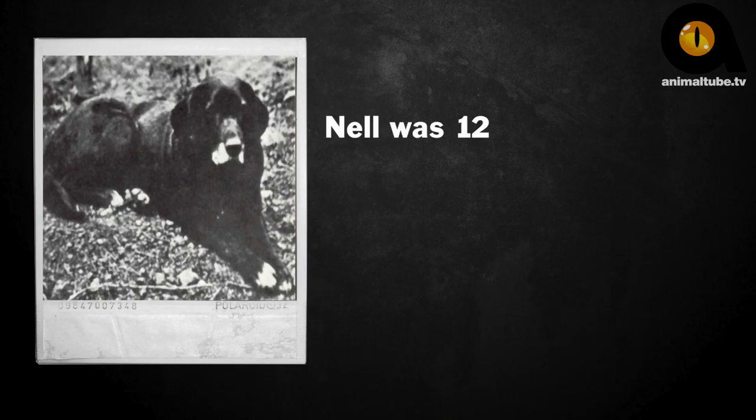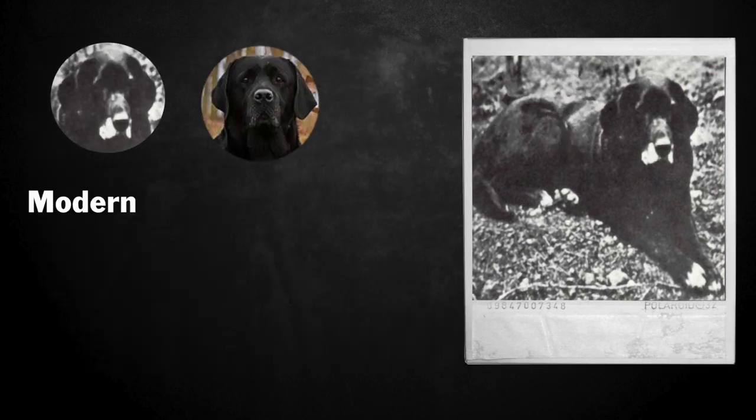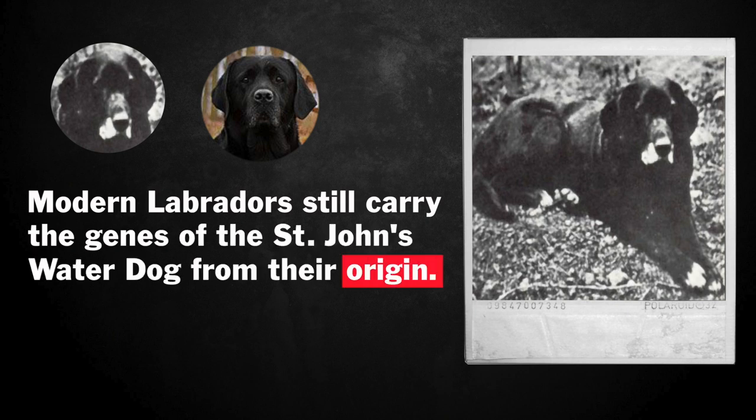You can't spend much time knowing about Labradors and their ancestors without coming across a copy of this very old photograph. The dog in the image is Nell, and Nell was about 12 when the photo was taken in 1867. Although Nell has white toes, you can still very much see the origins of the modern Labrador in her face, the set of her ears, and in her neat body and short coat.